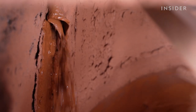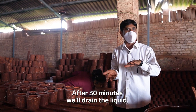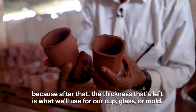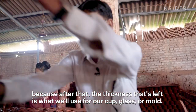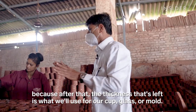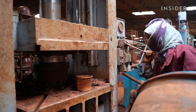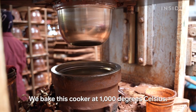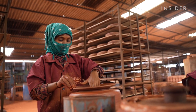Workers pour in natural dye for a uniform color. After half an hour, the liquid is removed, and the thickness that remains forms the mold for cups and glasses. To make a pressure cooker, they mold it using a hydraulic press. It's then baked at a thousand degrees, and workers finish it off using a machine called an electric chalk.